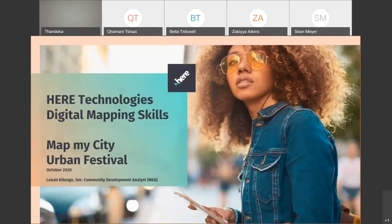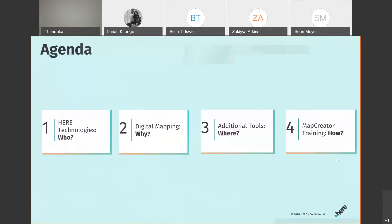My name is Lena Kitenge and I am from Here Technologies. I will be hosting this Map My City session of this incredible urban festival.